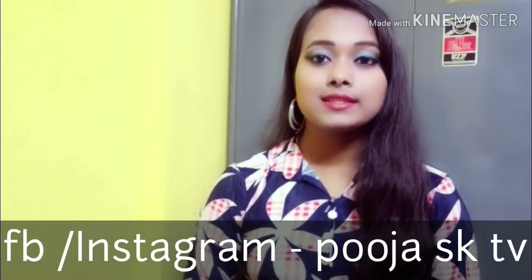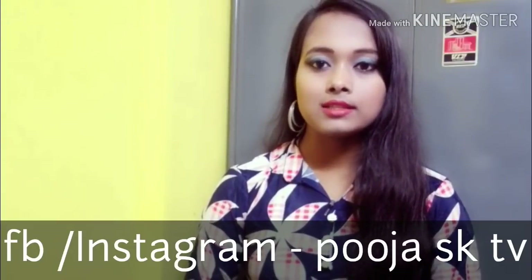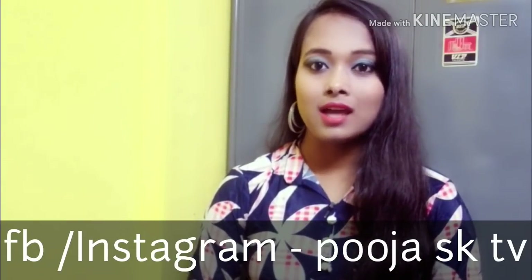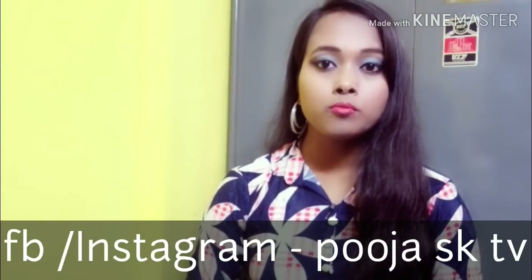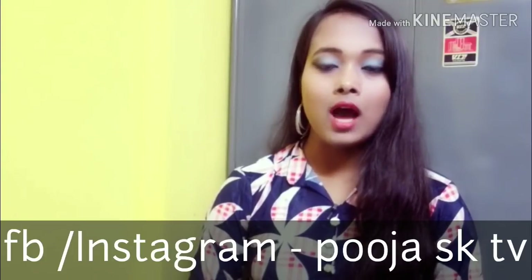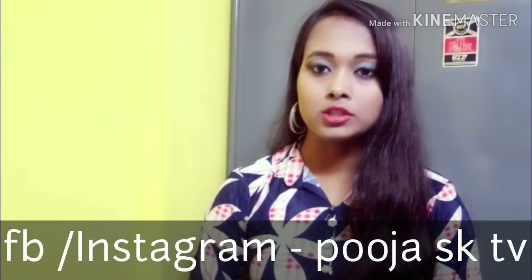Hello, welcome to Pooja SK TV. I am Holam Pooja. Welcome to today's video. I will share the product of Wow Skin Science. I have requested to give you a full day-to-night skin care for Wow Skin Science. Today's video is a haul video.